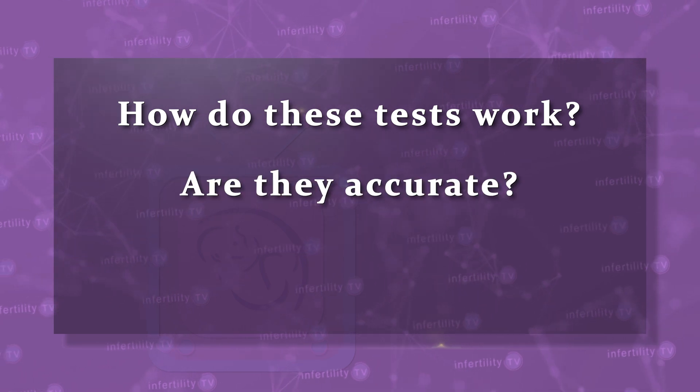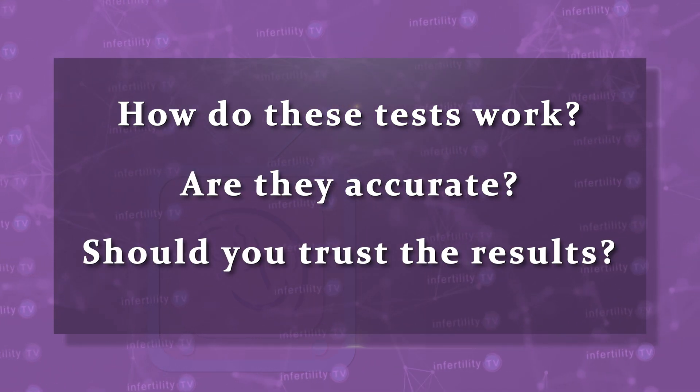How do these tests work? Are they accurate? Should you trust the results? Find out on today's episode of Infertility TV.